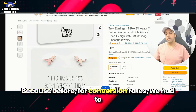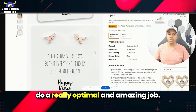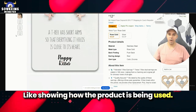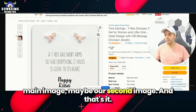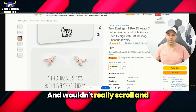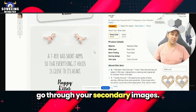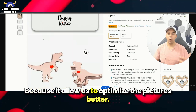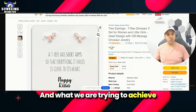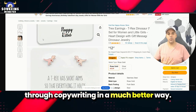So if it's showing like that, that's huge, because before for conversion rates we had to do a really optimal and amazing job showing how the product is being used and how the product works through our main image, maybe a second image — and that's it, because people wouldn't really scroll. This is big for conversion because it allows us to optimize the pictures better to really deliver the message and what we're trying to achieve through copywriting in a much better way.